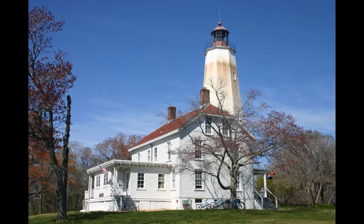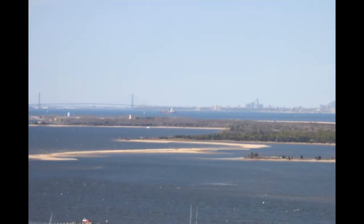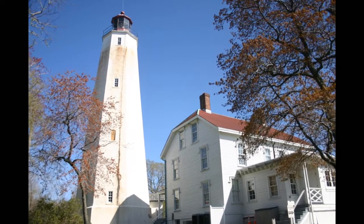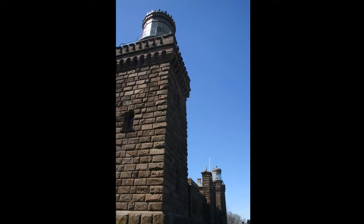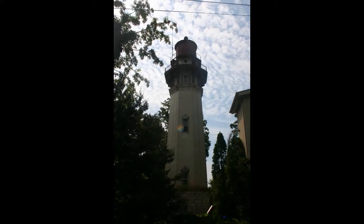The first lighthouse built along the river was right at the mouth. The Sandy Hook Lighthouse is the oldest lighthouse in the United States that is still standing. It was built in 1764, and it still shines brightly today. It was followed further up by the Nevesink Lighthouse, high above the river's mouth, and several other lighthouses around the mouth of the river.